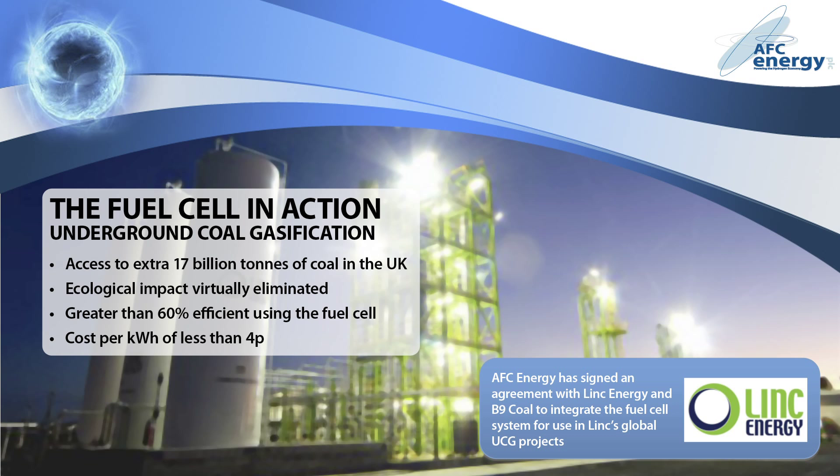Gasifying coal underground avoids the damaging effects of traditional mining, and once a coal seam is cleared, provides the perfect underground chamber to store the captured carbon dioxide. By allowing the exploitation of previously uneconomical coal sites, underground coal gasification, or UCG, would increase the recoverable coal reserves in the US by four times, and give access in the UK to an extra 17 billion tonnes. Converting the gas into electricity using the fuel cell gives an electrical efficiency of greater than 60%, with a cost per kilowatt of less than 4p.